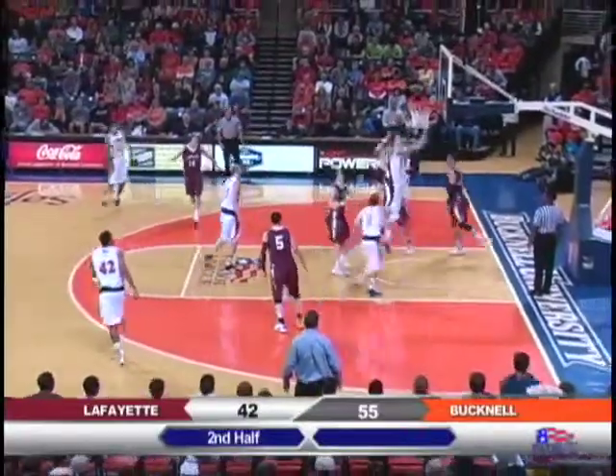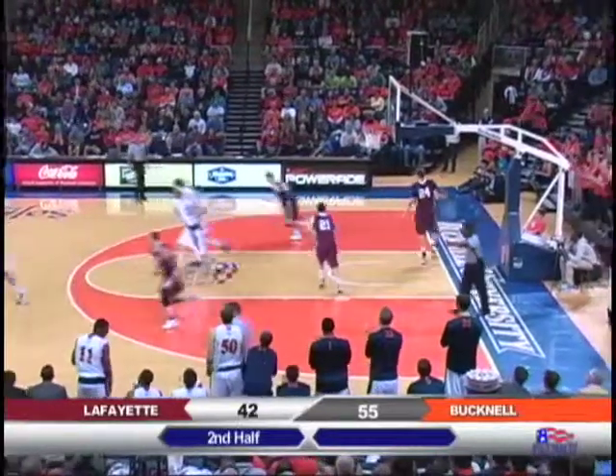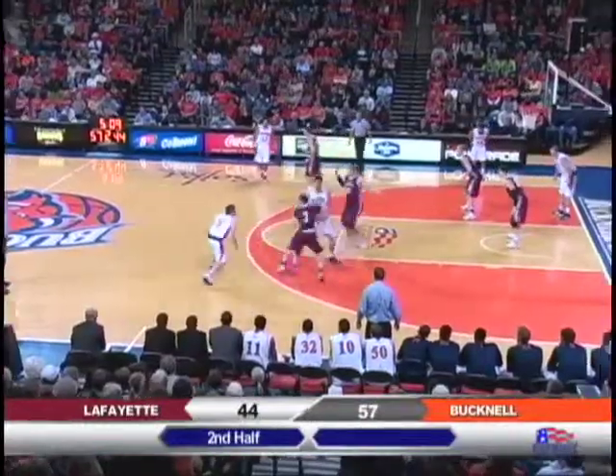Johnson to Muscala, he'll miss the layup. Get it back, put it up, rims around and stays in. And Mike has 23. Mike shaking his head — he's got 23 points, but he certainly could have 30.